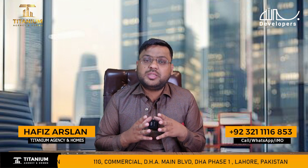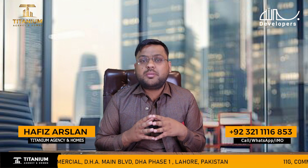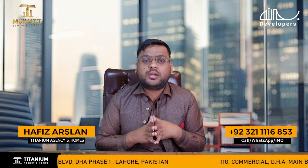For more information, please contact the number on the screen. For overseas clients, please contact via WhatsApp. Thank you.